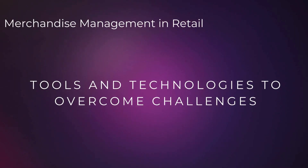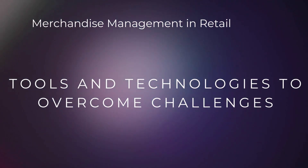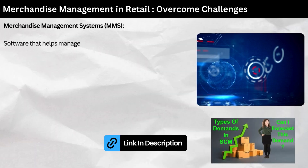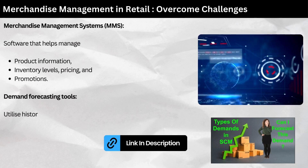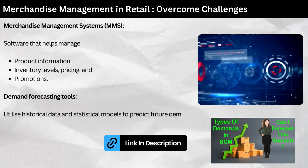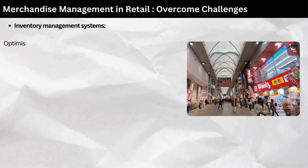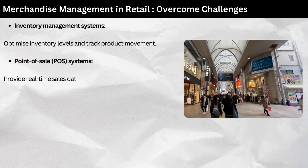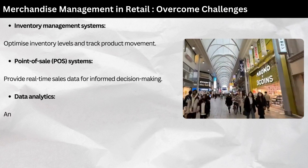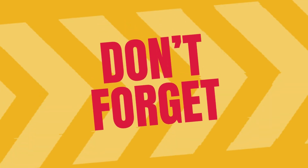Tools and technologies to overcome challenges. To overcome these challenges, retailers are increasingly relying on technology. Merchandise management systems — MMS software that helps manage product information, inventory levels, pricing, and promotions. Demand forecasting tools — utilize historical data and statistical models to predict future demand. Inventory management systems — optimize inventory levels and track product movement. Point of sale (POS) systems — provide real-time sales data for informed decision making. Data analytics — analyze customer behavior and market trends to optimize merchandise offerings.